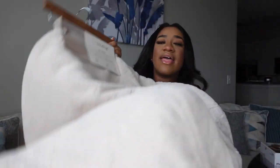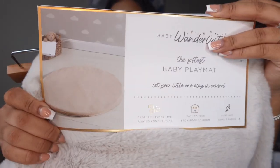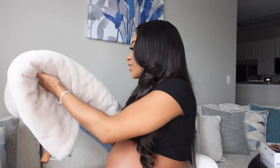Next, what we got from our baby shower — this play mat! I love this play mat. My fiance's aunt got us this one. It is the softest baby play mat — 'let your little one play in comfort.' It's a circular play mat, and you guys it is SO soft. This is the back material and this is the front material. My baby is definitely going to be comfortable playing on this.